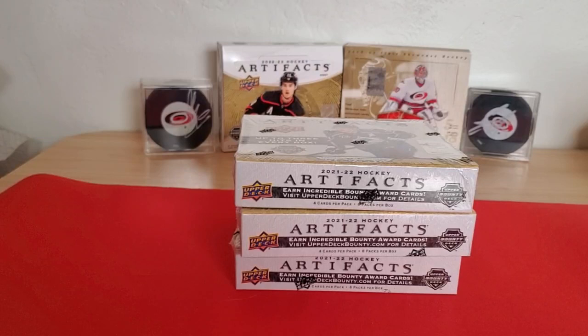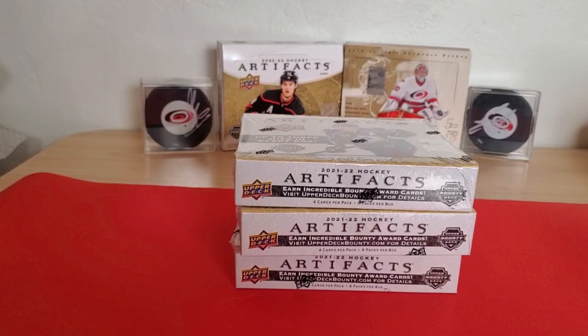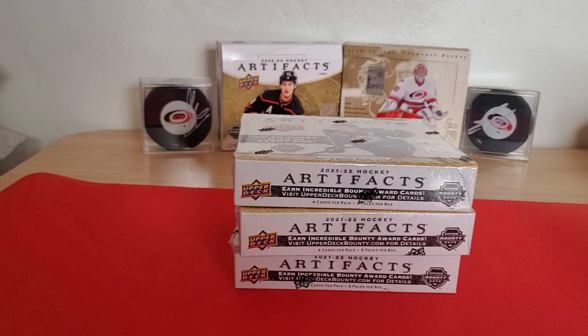Welcome back. We are back again with three more boxes of 2021-22 Artifacts. Like I said in the last video, I really like the price point that this product is at. At $85 a box, you're looking at roughly two jersey cards with an oddball chance at an autograph. So that's a pretty decent price in my opinion.